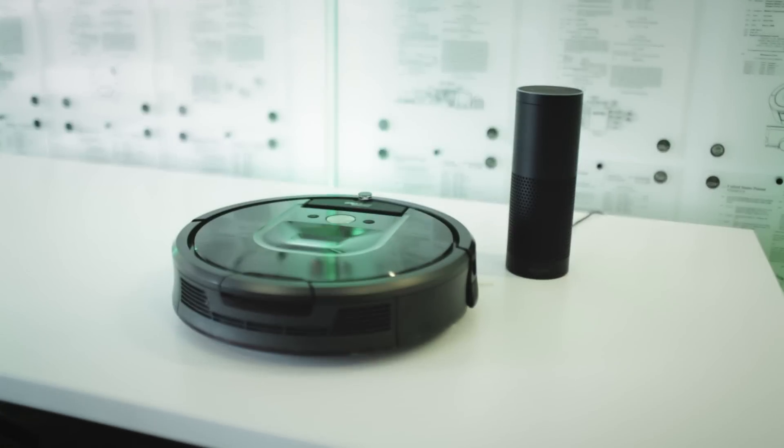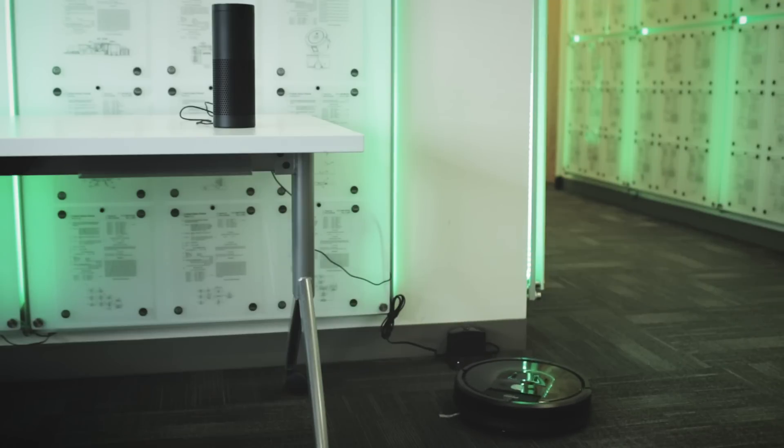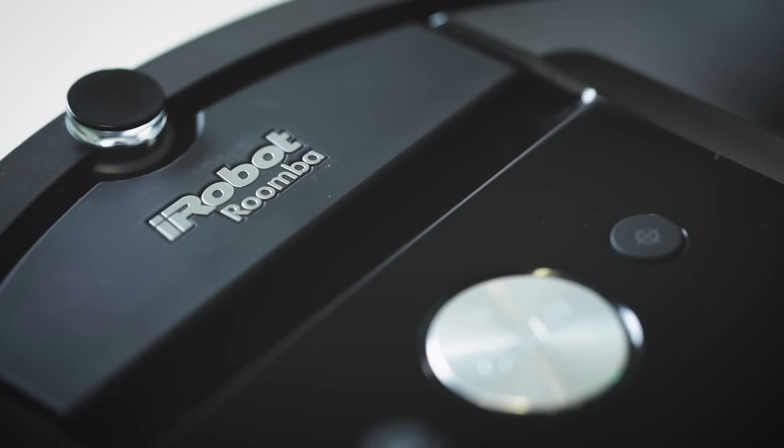One of the things we've done with Alexa is we wanted to make sure we had a good user experience. As opposed to treating it like a light bulb where you just turn it on or off, we've been developing a custom skill set — custom utterances so that you can command Roomba to do more things than you'd typically get with a basic smart home device.